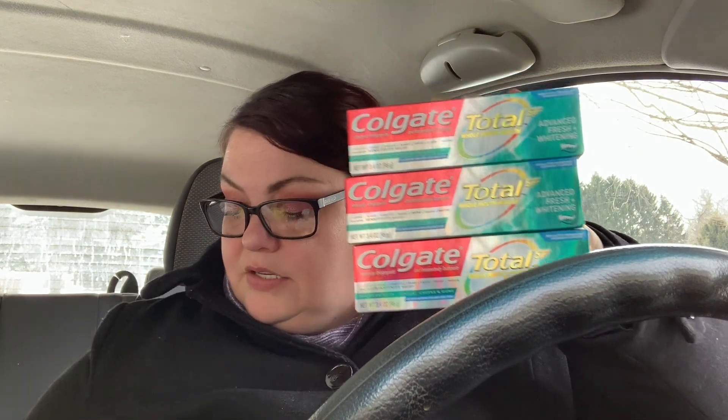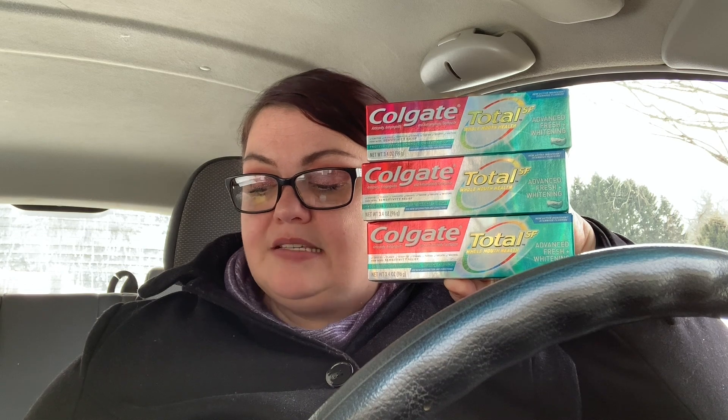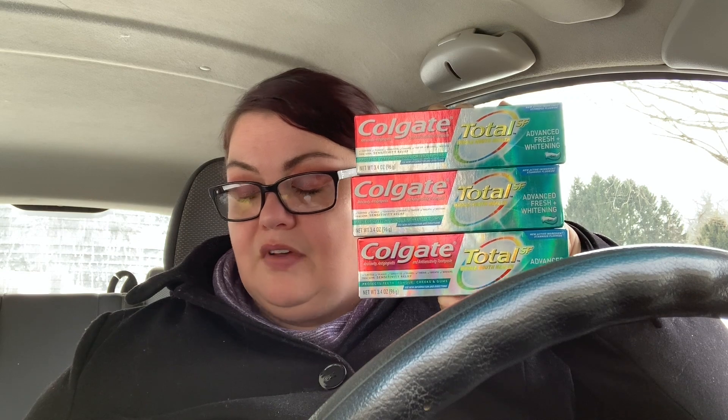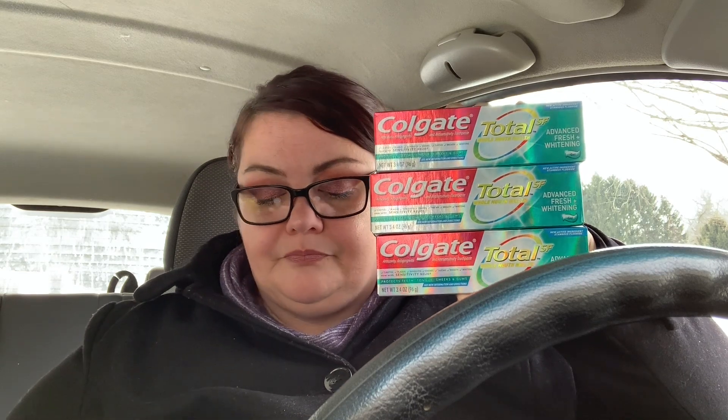The first thing I got was the Colgate toothpaste — we are getting so much toothpaste lately; it comes and goes in waves. I got three of the Colgate toothpaste and used a $5 off three coupon (there's a digital coupon available too). These are $3.99 a piece, so the total is $11.97. The coupon brings it down to $6.97 for the three of them, and then you get back that $5 register reward, making it just $1.97 for the three of them. I did not have a problem getting it back.